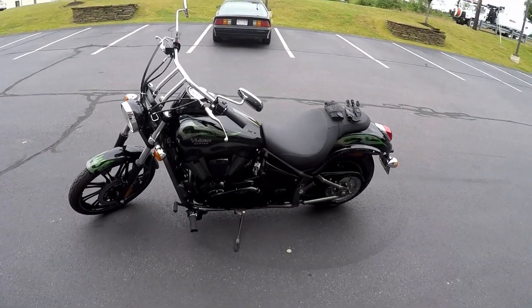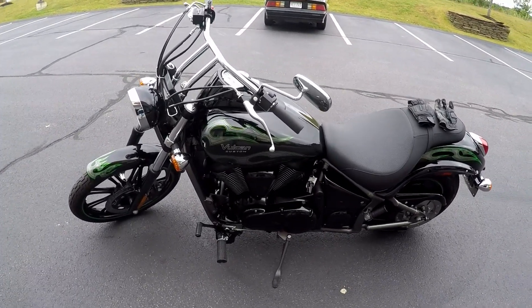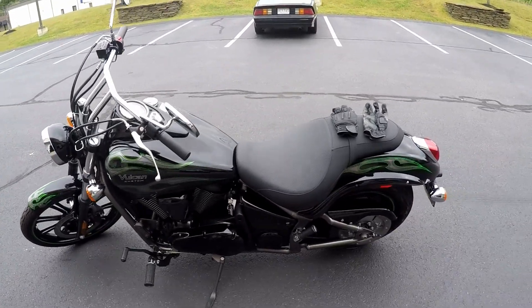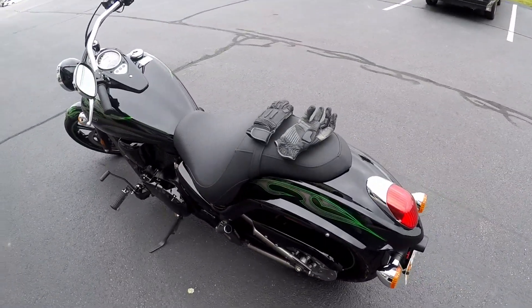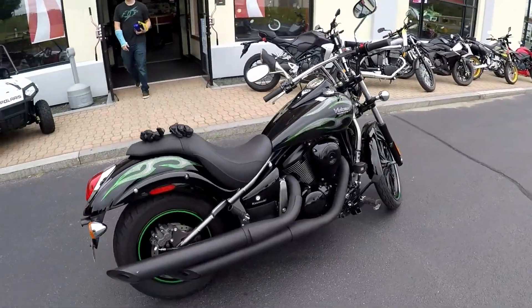How's it going everybody? This is Rob from Motorsports International. Today we've got a 2015 Kawasaki Vulcan 900 Custom. Going to take her out for a little bit of a ride.